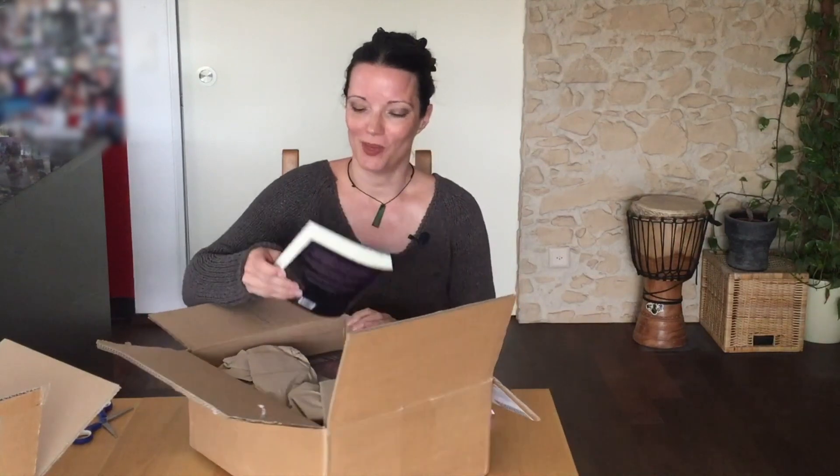So these are printed by IngramSpark and they have print on demand, which means that they don't print thousands — you don't need to pay for that. They print per request, and I requested a few copies for myself. And this is The Mind.